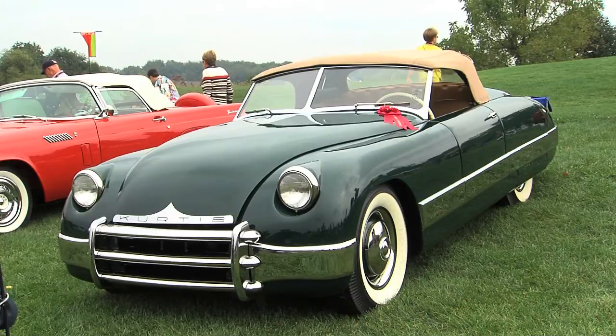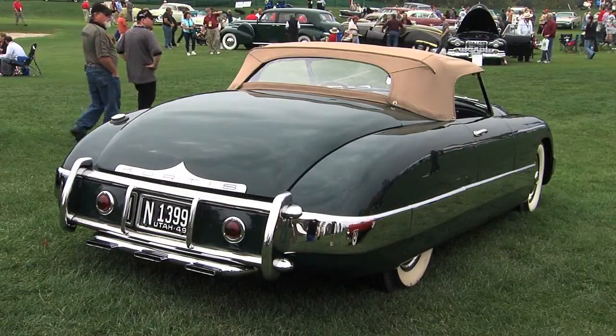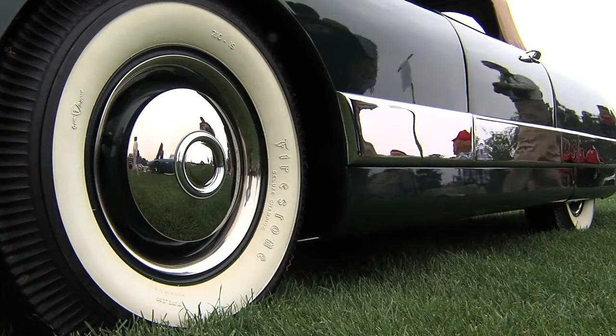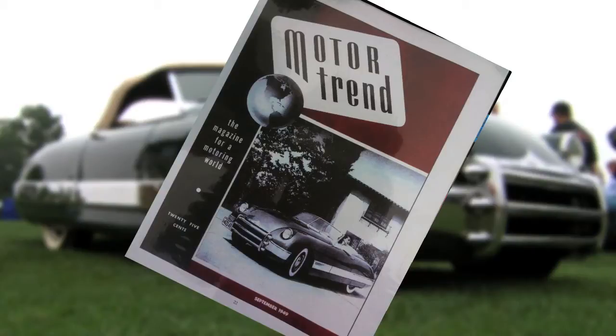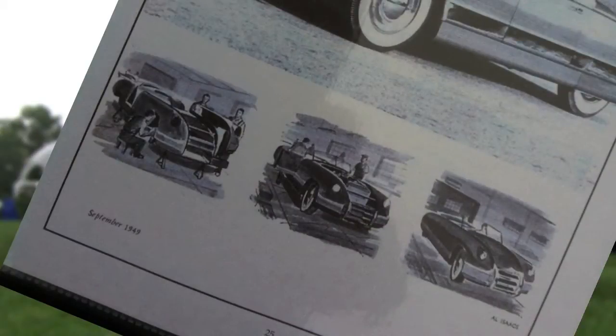We were walking by, looked at the front of the car and it said 'Curtis.' We all thought — what's a Curtis? We read the sign: it's one of 16 Curtis sports cars ever made. Frank Curtis built race cars — most of the Indy race cars, the midget race cars. He wanted to build a sports car and put all the technology of a race car into it, and this was the product. The problem was he was undercapitalized, so he was only able to build 16 cars before he was out of the sports car business.